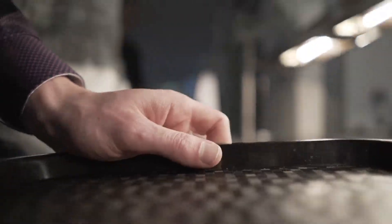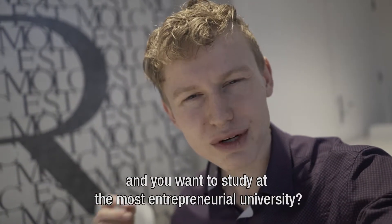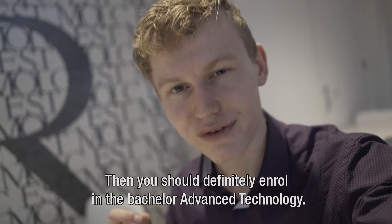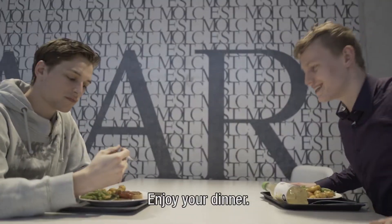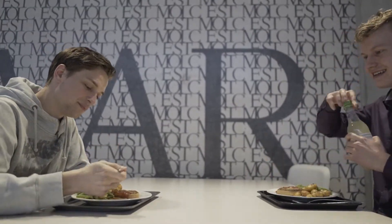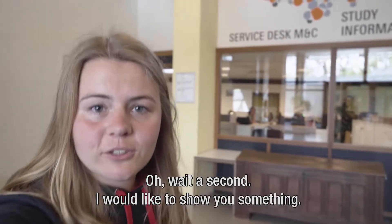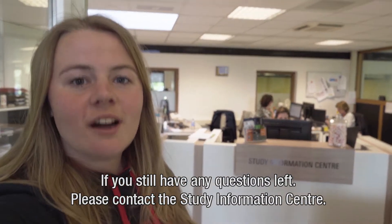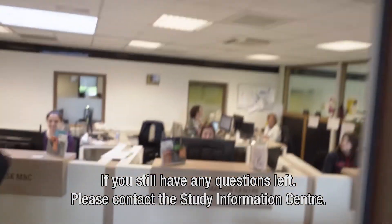So, if you have a broad science and engineering interest and you want to study at the most entrepreneurial university, then you should definitely enroll with a Bachelor of Advanced Technology. Enjoy your day! Oh wait, I would like to show you something — if you still have any questions left, please contact the Study Information Center. Let's go!